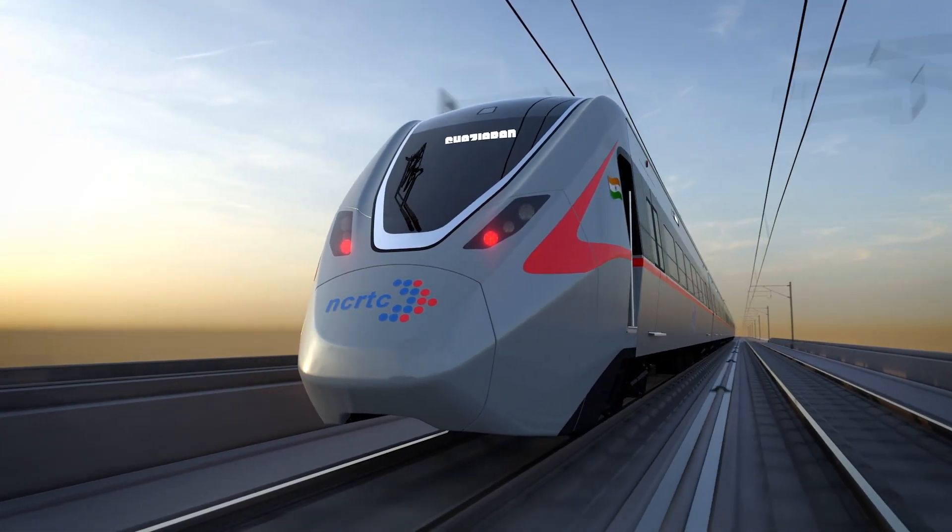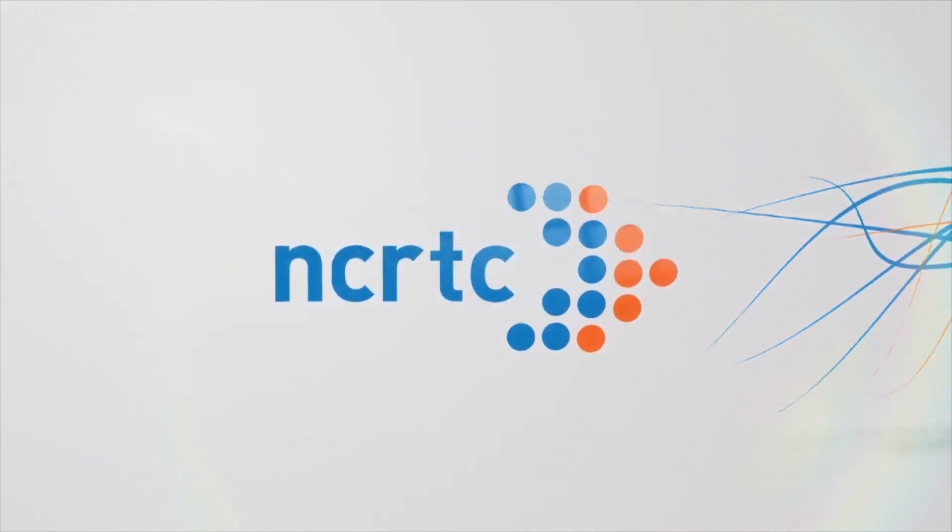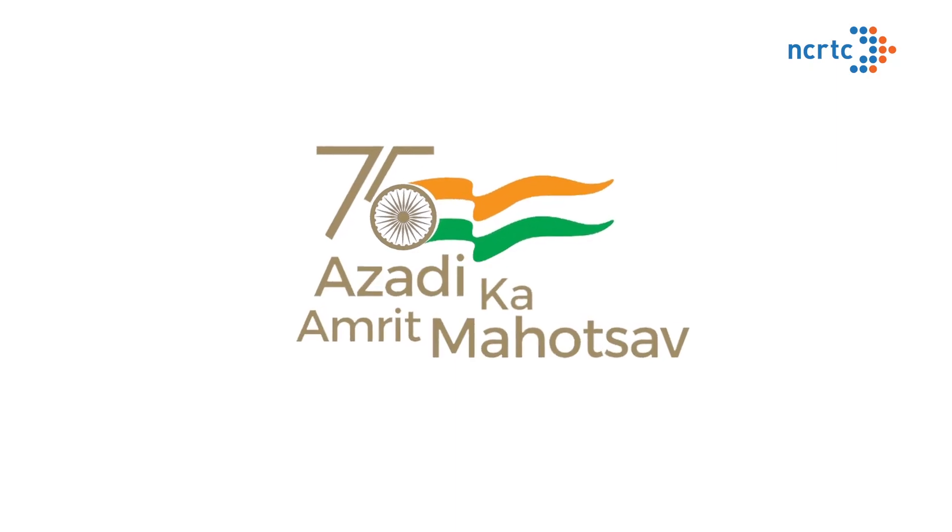Gearing up to serve the people of India with progress through speed.